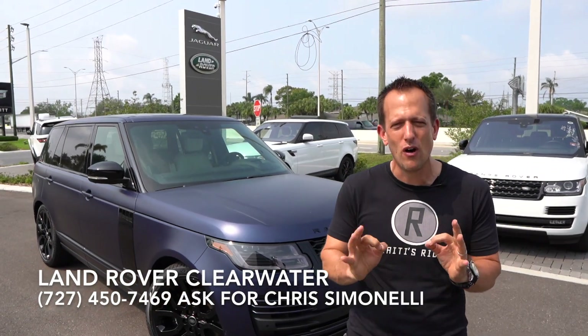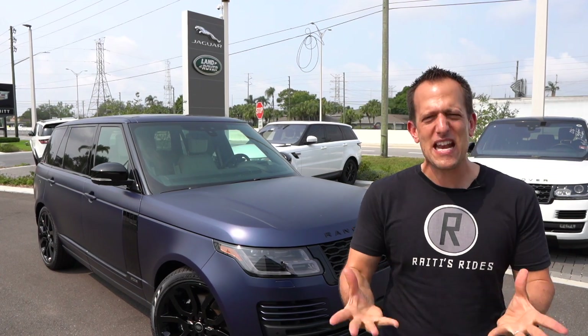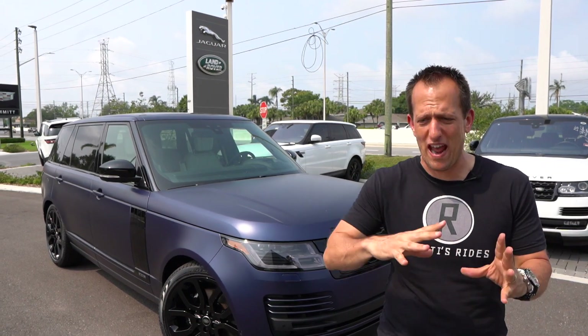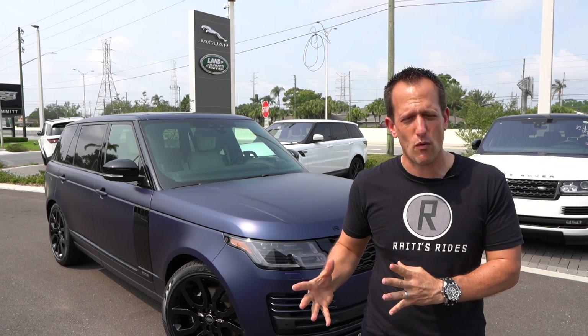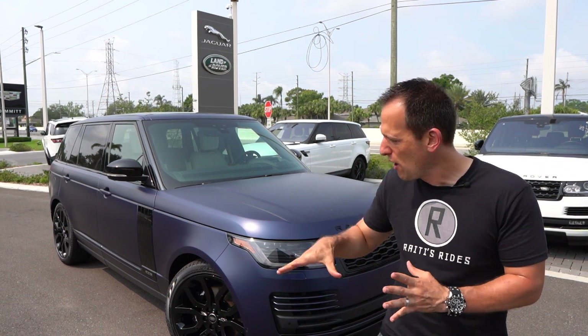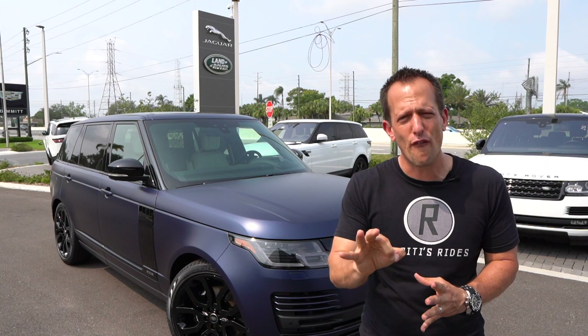Range Rover is that premium level of the Land Rover brand, that iconic manufacturer from England — really making crazy off-road vehicles before SUV was even a thing on anybody's mind. Fast forward to the 21st century with Range Rover: you're going to get that sexy appeal, that luxurious interior, but in a vehicle that's still fully off-road capable.